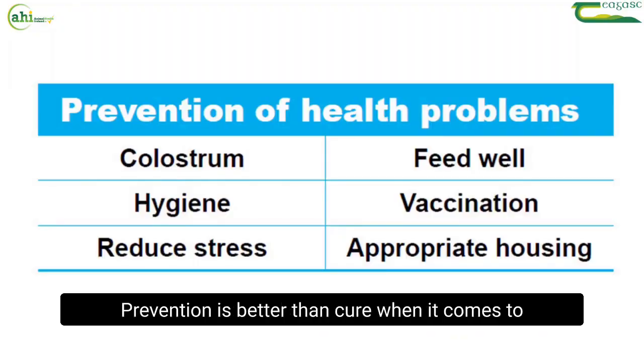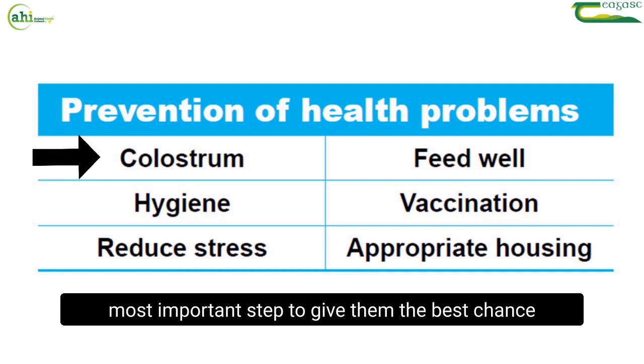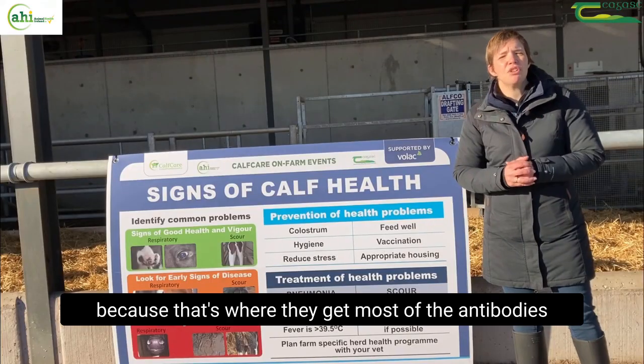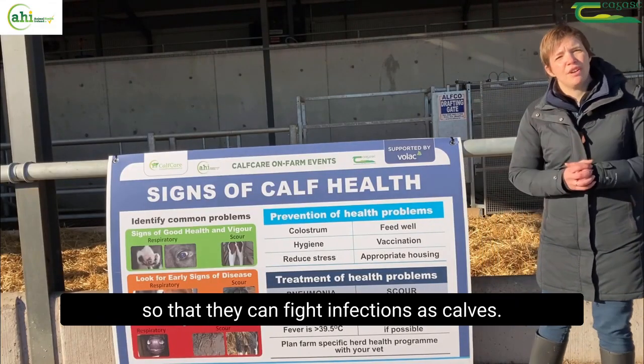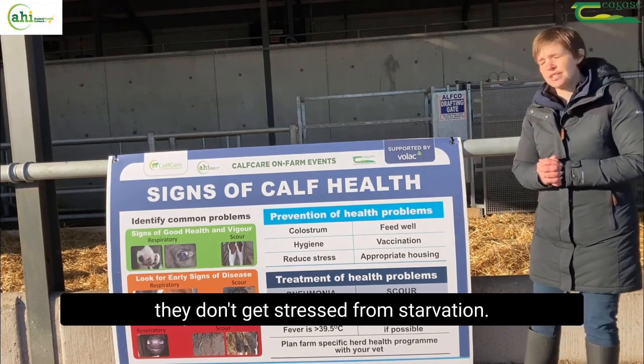Prevention is better than cure when it comes to health, and getting colostrum into those calves is the most important step to give them the best chance, because that's where they get most of their antibodies so they can fight infections as calves. Keep them well fed so that they don't get stressed from starvation.